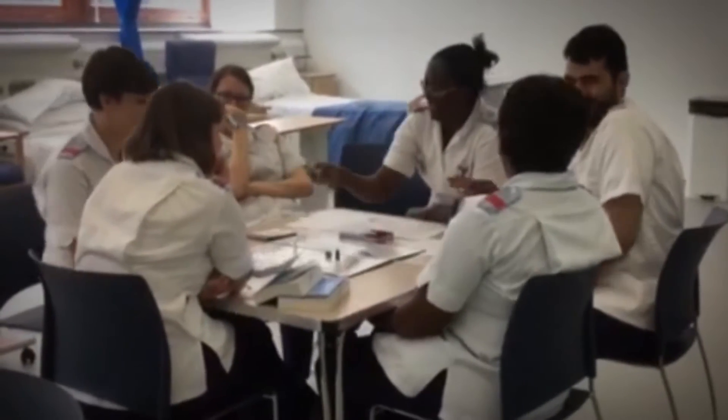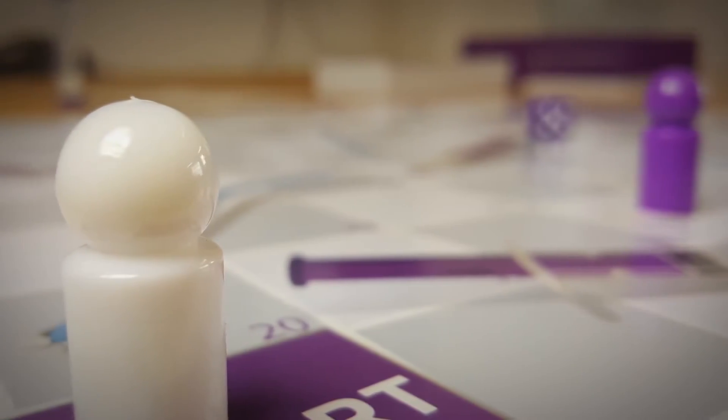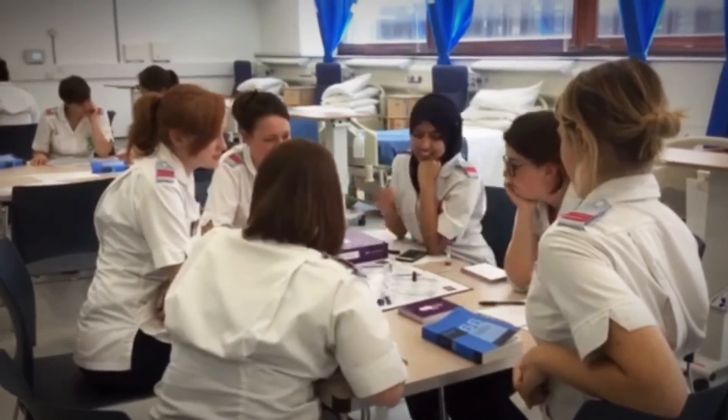It's widely accepted that we learn better when we're working together and having fun. That's why we create board games that bring people together to talk, play and learn. Our games turn potentially uninspiring training sessions into fun, engaging learning experiences.